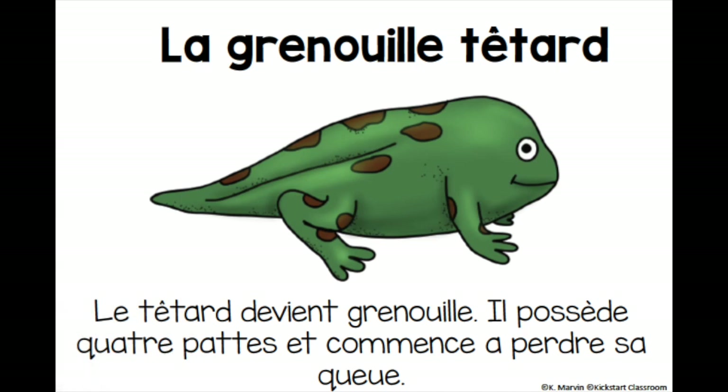The frog tadpole or a young frog. La grenouille tétard ou la jeune grenouille. The tadpole becomes a frog. Le tétard devient grenouille. It has four legs and loses its tail. Il possède quatre pattes et commence à perdre sa queue.